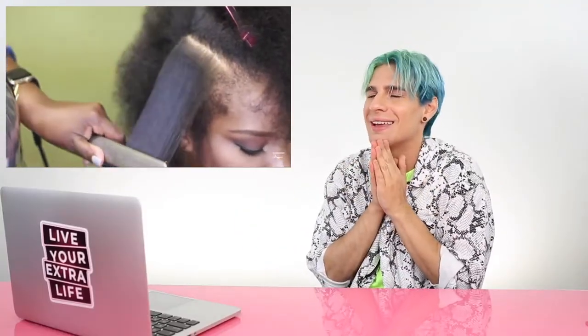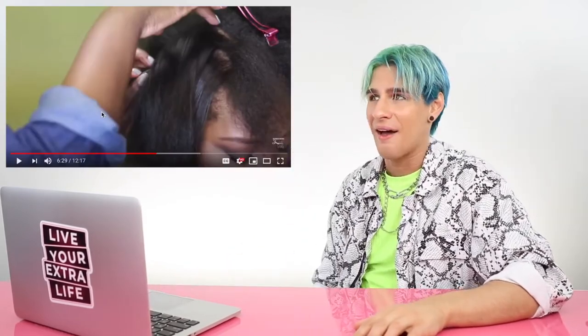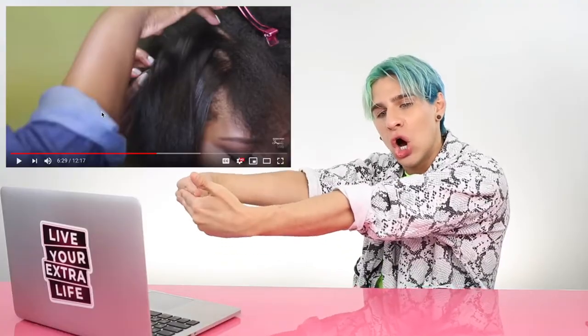Now that we are all done blow drying, we are going to section off — and then she's just going to go in on that frizzy hair and straighten it. Look at those beautiful sections she's taking out — those beautiful, beautiful sections. Look how shiny. Can we watch this again? This video is a little bit sped up. That is the most beautiful thing I have ever seen in my life. Do you see that frizzy hair going through that straightener and she's just doing one pass? It's like a one-pass moment and it's just doing all that frizz.